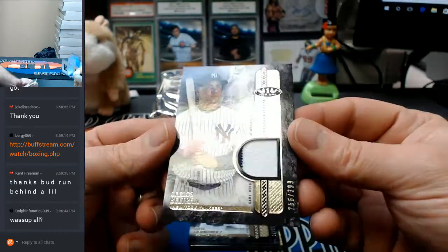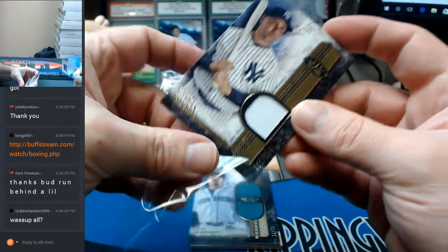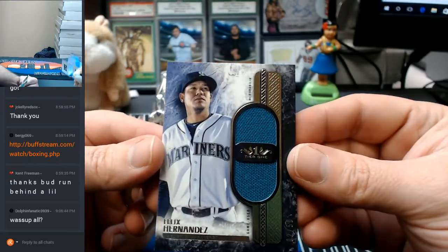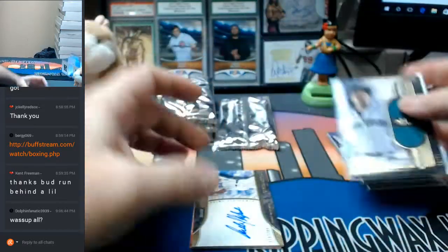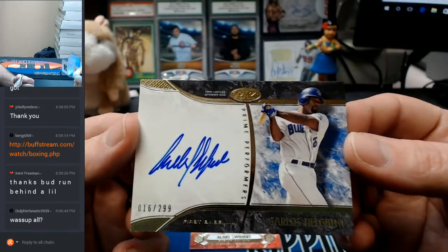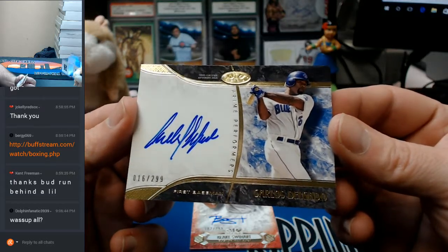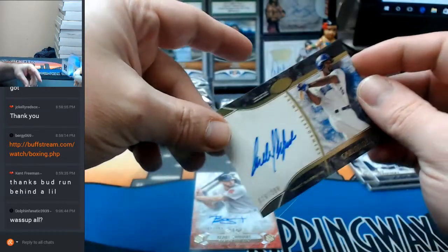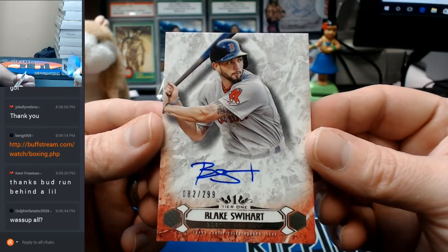2 color, 256 out of 399, Carlos Beltran. What's up, Dolphin Fanatic? How you doing? 2 out of 50, Felix Hernandez Mariners. 16 out of 299, Blue Jays, Carlos Delgado. There's some weird ones. And everybody's favorite, 82 out of 299, Blake Swearingen, Red Sox.